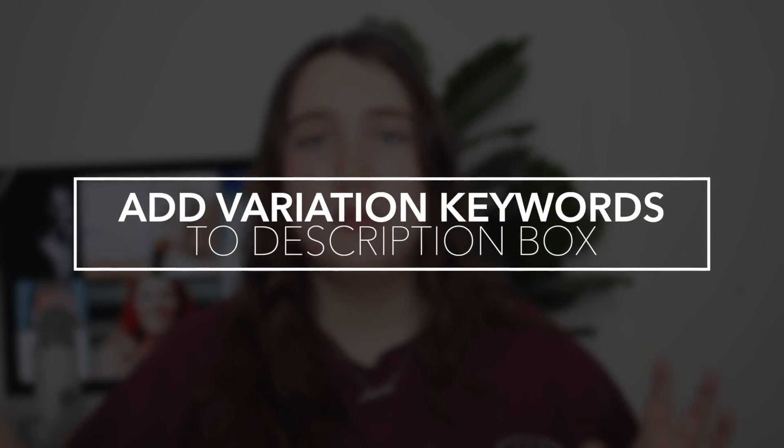Once you've done that, take all the other variations you've put in your tag box and form them into a description under your main keyword — and again, make them sound very real and very natural. A lot of people make the mistake of taking all their tags and copy-pasting them into a cloud in the description, which gets your video flagged as spam. You want to take as many of those tags as possible and put them into a very real, natural-sounding description so your video gets picked up for every one of those keywords in search.